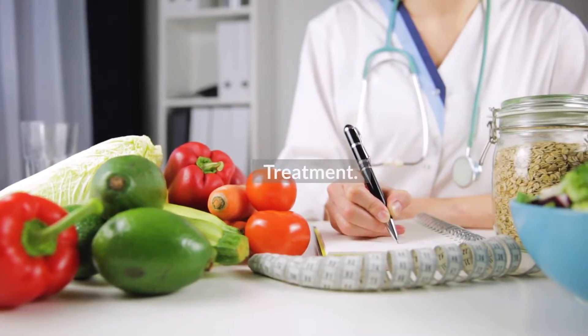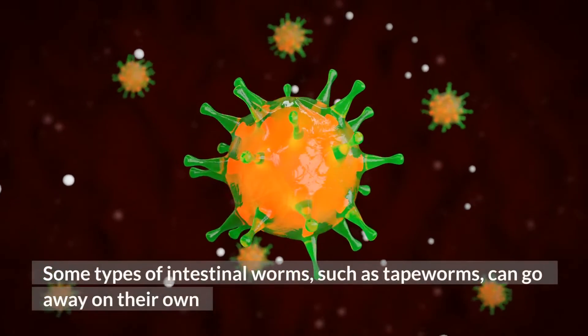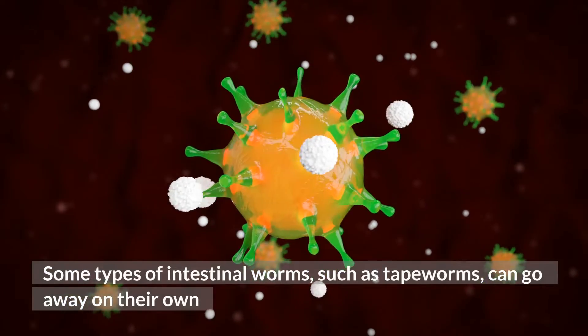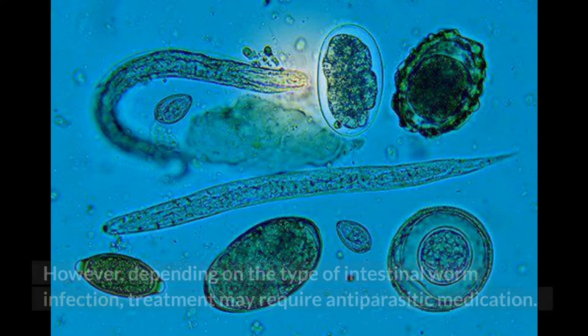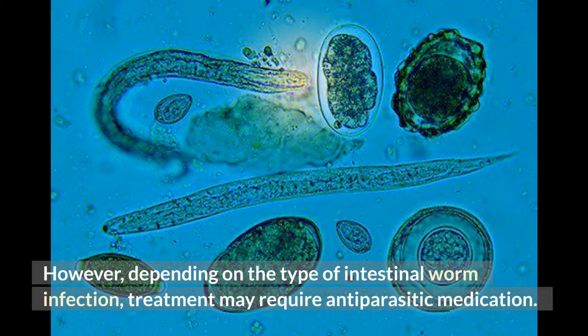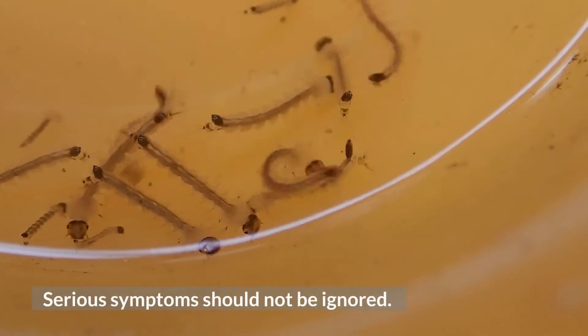Some types of intestinal worms, such as tapeworms, can go away on their own if you have a strong immune system and a healthy diet and lifestyle. However, depending on the type of intestinal worm infection, treatment may require antiparasitic medication. Serious symptoms should not be ignored.